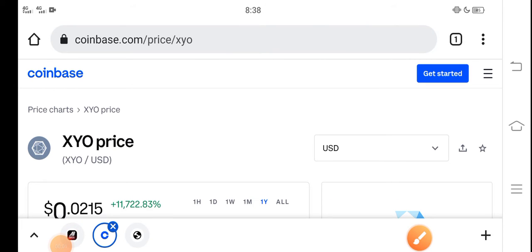Hey, what's up buddies? How are you? Hope you're fine. In this video I'm talking about XYO token price update — what's the price of XYO and the price changes over in XYO. Let me show you all these updates in this short video.